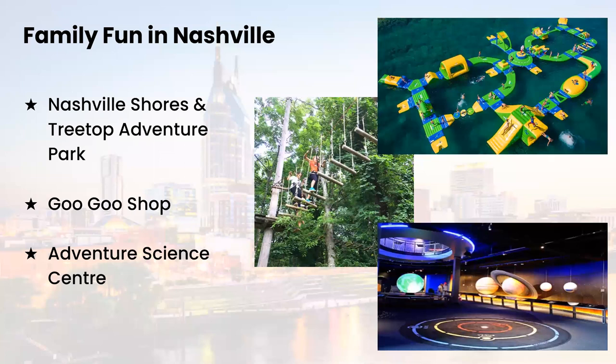Nashville Shores and Treetop Adventure Park is a 385-acre family recreation destination located on Percy Priest Lake, just 10 miles from downtown Nashville. It is comprised of a first-class water park, aerial ropes, and zipline courses — fun for all seasons at Nashville Shores and Treetop Adventure.